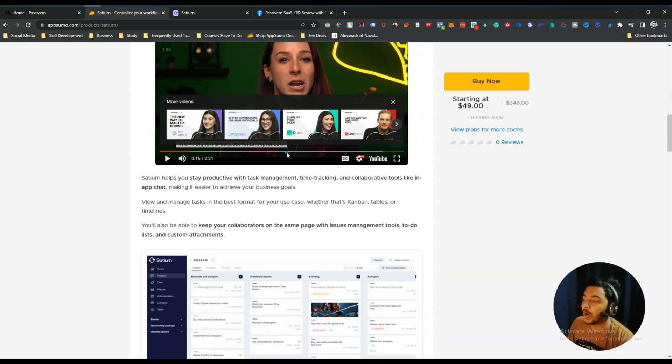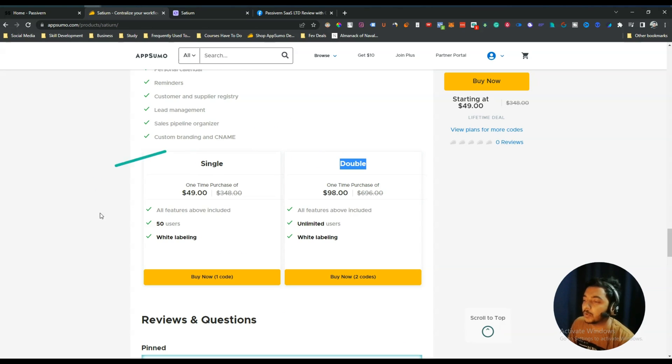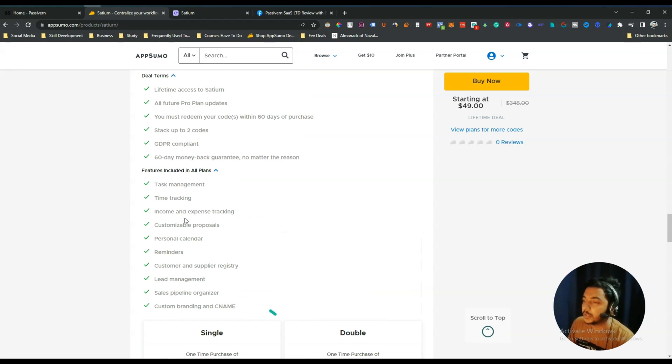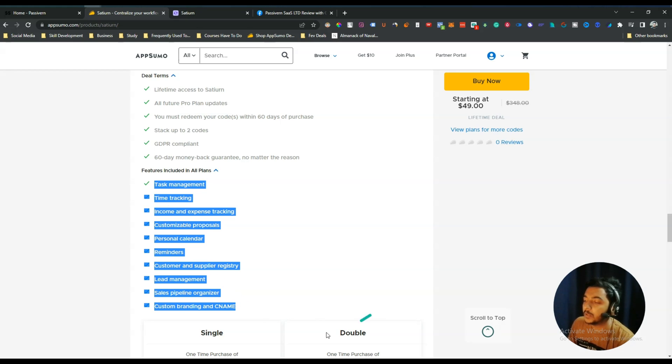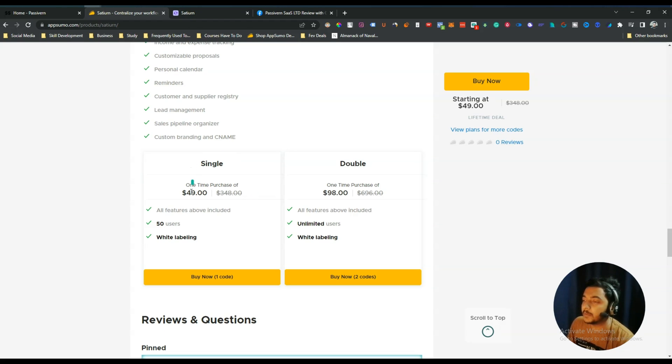Looking at their pricing, they are offering two codes: single code and double code. On single code you get 50 users, white labeling, and all features. On double code you get unlimited users. The features included with both codes are: task management, time tracking, income and expense tracking, customizable proposals, personal calendar reminders, customer and supplier registry, lead management, sales pipeline organizer, custom branding, and CNAME.